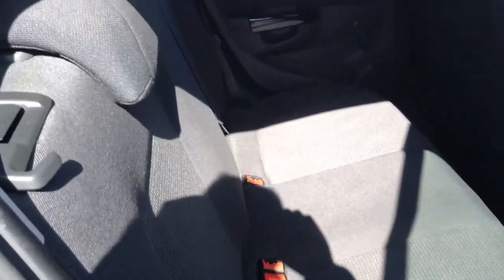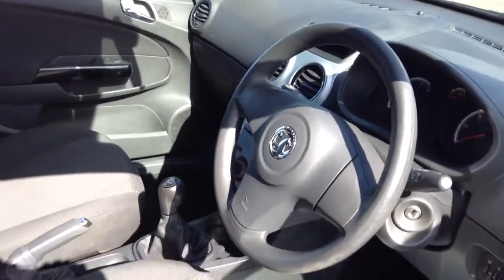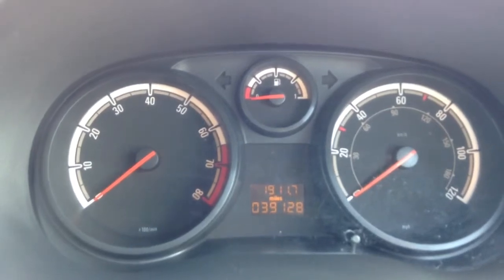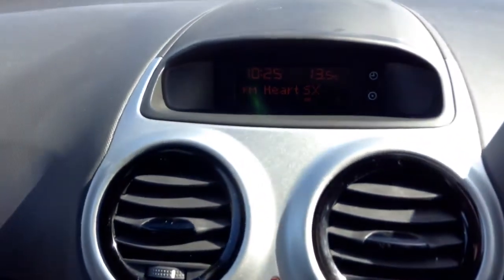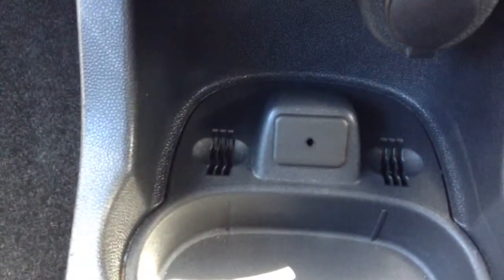This is the interior. The mileage on this Corsa is 39,128 miles. It has Radio CD and an auxiliary socket.